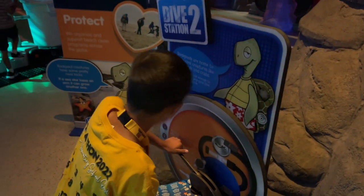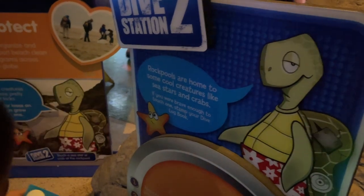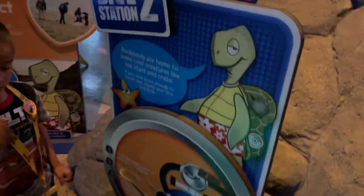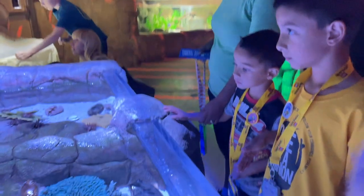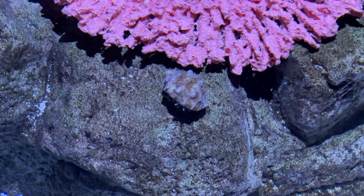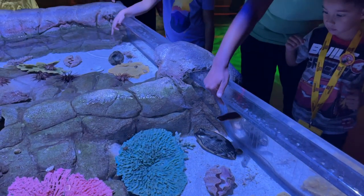We found dive station number two. Rock pools are home to some cool creatures like sea stars and crabs. If you were brave enough to touch one, stamp your book. You have to touch one now! We can start with this — can you touch it anywhere on top? Go ahead, James. He's about two and a half years old. You want to touch one of the crabs? I'm trying.